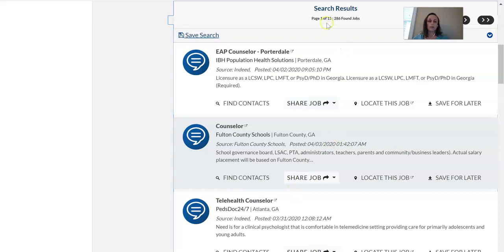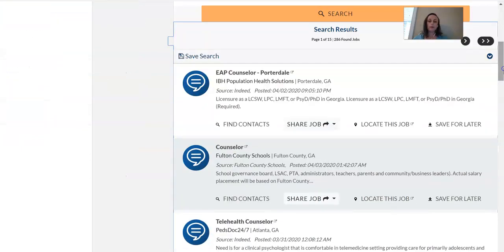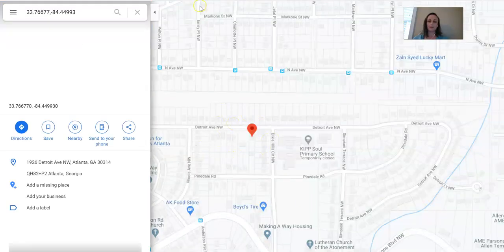When you search, it will tell you how many pages and positions there are. You can save these searches really easily, and on the left side you can save all sorts of different pieces to keep things organized. For every position posted, you'll see options to find contacts, share the job, locate, and save for later. If you click 'locate,' it will go directly to a Google map of where the position is located, saving you the step of searching it yourself.